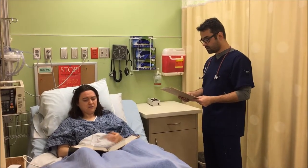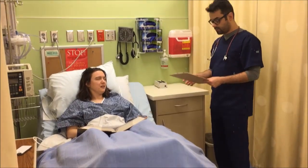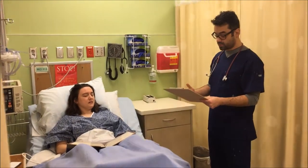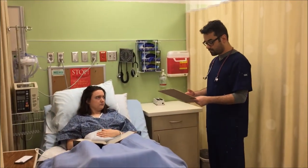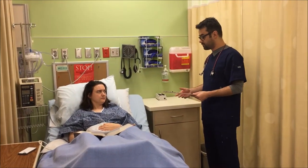Will I get a blood clot if these come off? What am I supposed to do when I go home? I'm not going to wear these all the time, am I? Well, in the next few days, you will be able to walk around and move around more. This will decrease your chances of forming a clot. However, we will make sure that you watch out for certain signs and symptoms of a clot forming.